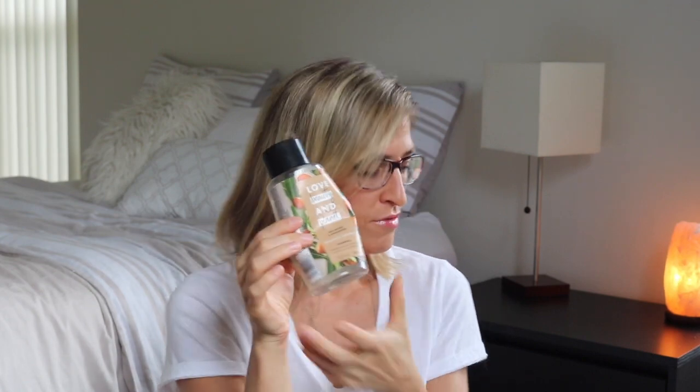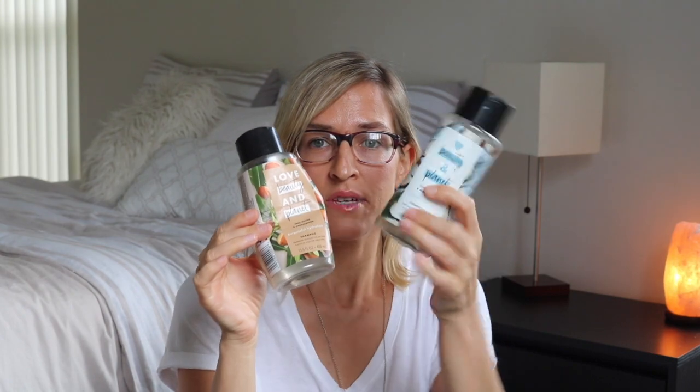I've been trying this brand — Love, Beauty, and Planet. I have really loved everything I've tried so far, and I'm continuing to repurchase. There's all different kinds. I just don't feel like I can go into the level of detail that I normally might.